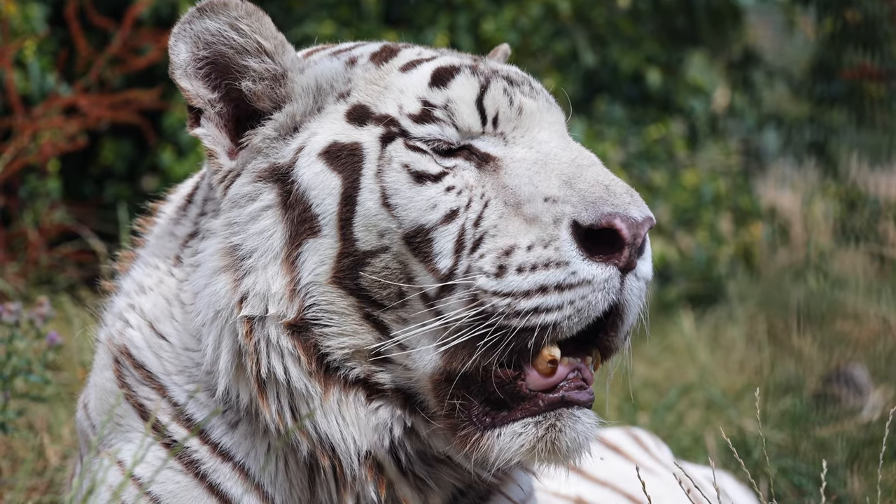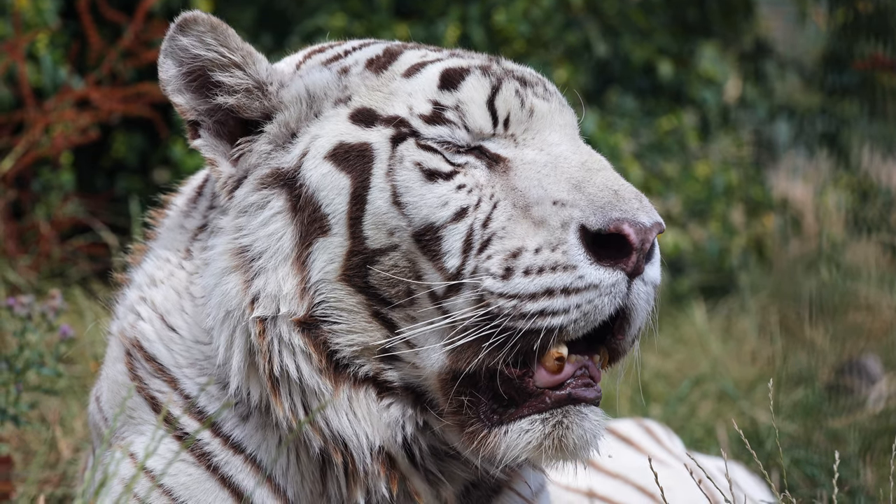Some cats' whiskers are so sensitive that they don't even need to make physical contact with an object to sense it.